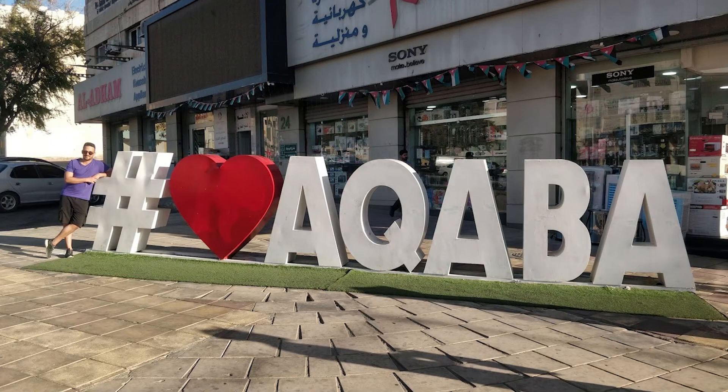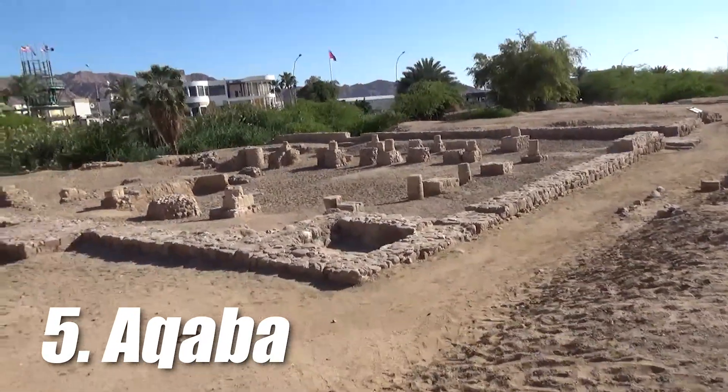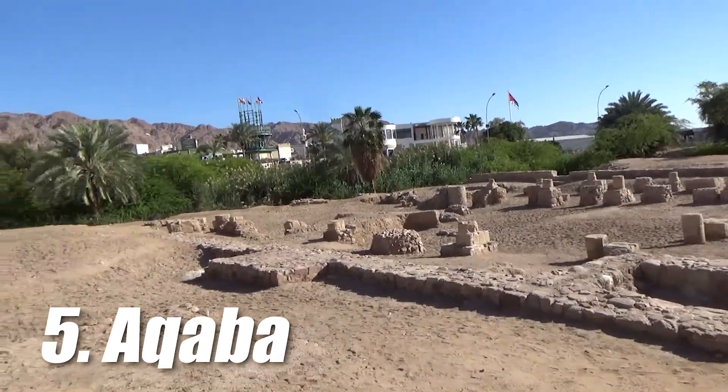At number 5 we have Aqaba. Aqaba is the only coastal city in Jordan, and the city itself has a population of around 150,000 people and a land area of 375 square kilometers.